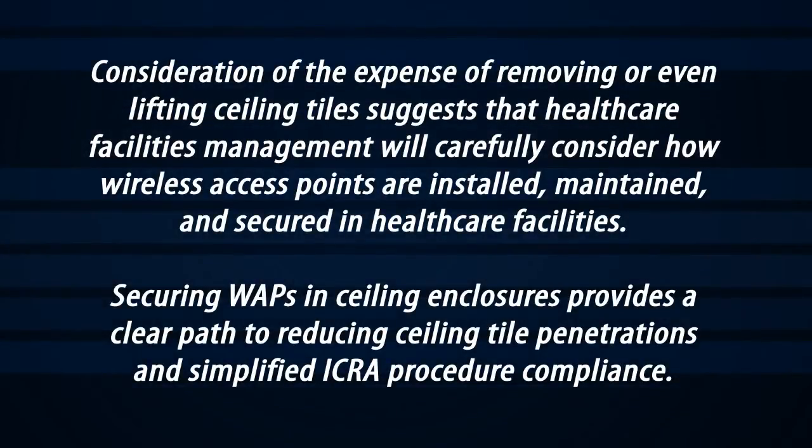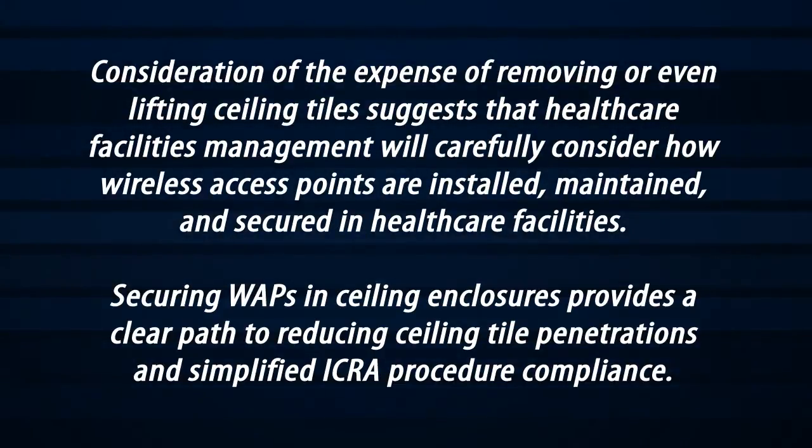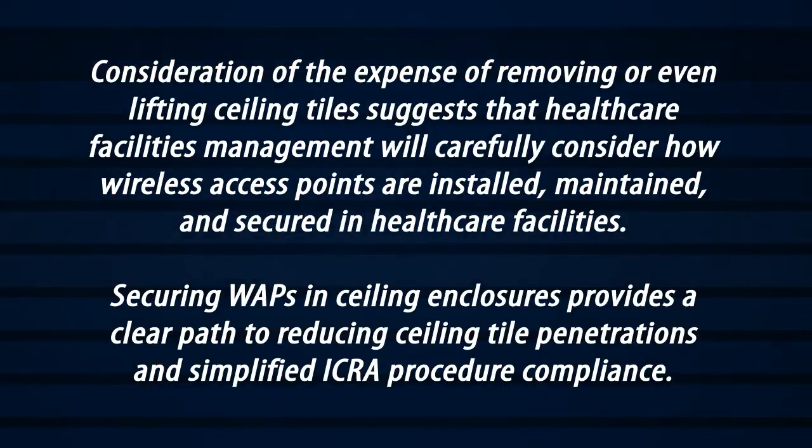Consideration of the expense of removing or even lifting ceiling tiles suggests that healthcare facilities management will carefully consider how wireless access points are installed, maintained, and secured in healthcare facilities. Securing WAPs in ceiling enclosures provides a clear path to reducing ceiling tile penetrations and simplified ICRA procedure compliance.